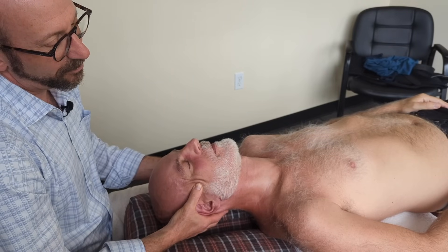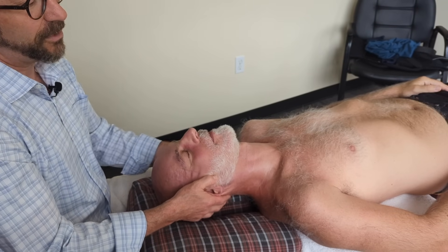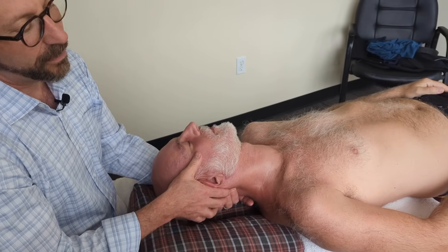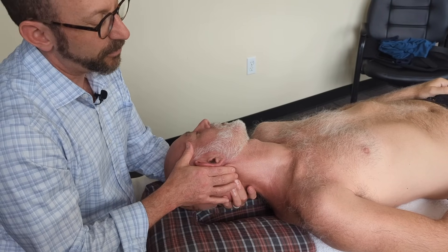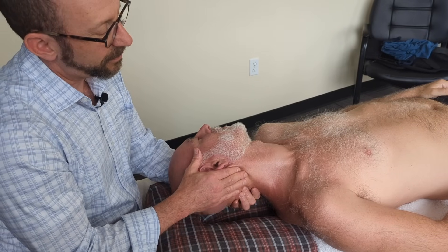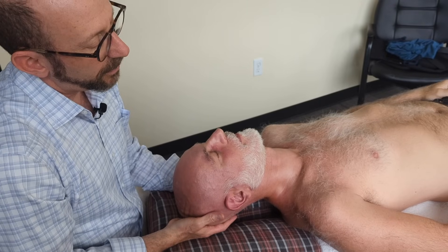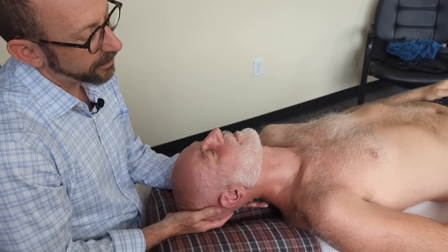Coming up over the temporalis, and a nice gentle check-in with the masseter and those muscles overlying the TMJ. Let's check in again with the atlas movement — it's much better. That is not going to need an adjustment; releasing the upper trapezius gave it a lot more movement. Let's check in with C6 — and you can see that's still a little bit stuck.